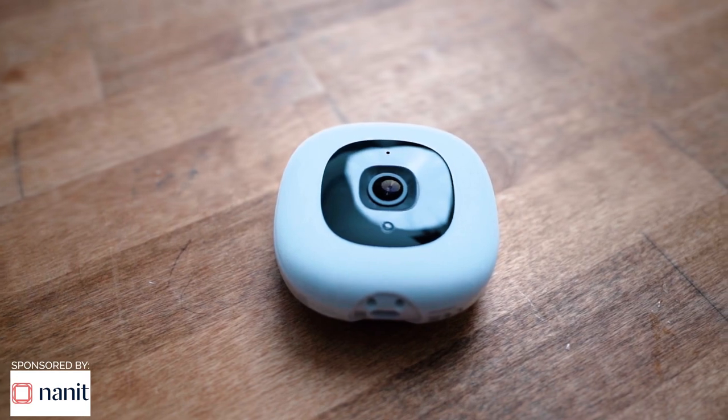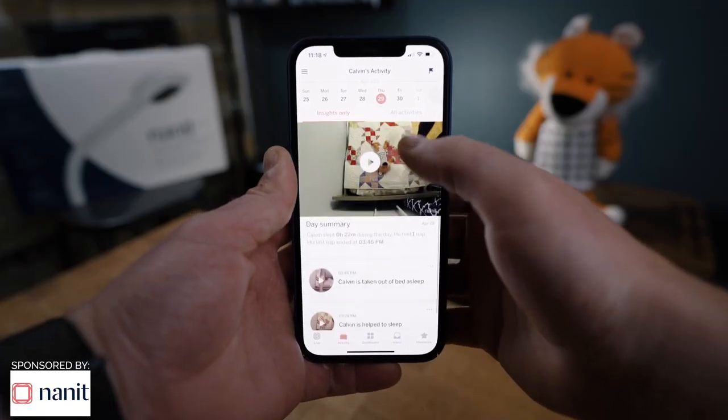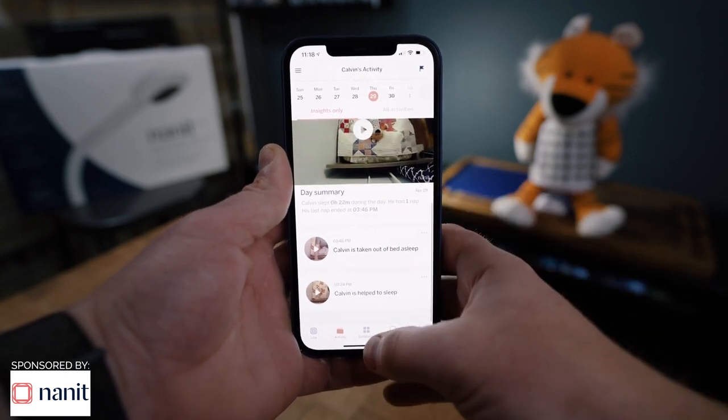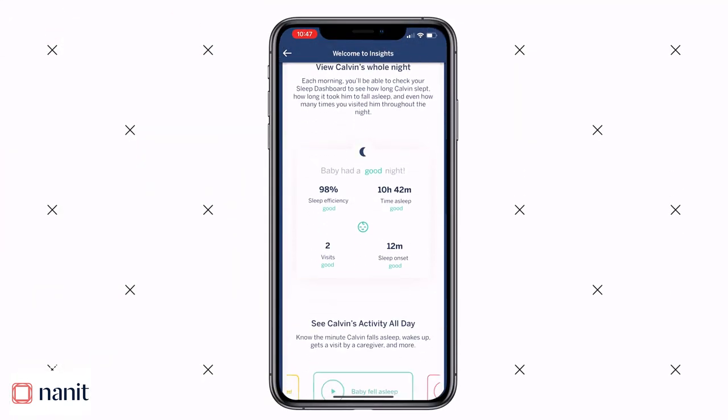Before we get to the next stroller, thanks again to Nanit for sponsoring this video. The Nanit Pro is one of my all-time favorite parenting tools — extremely reliable with ultra-clear 1080p resolution and packed with smart features like breathing monitoring and a virtual sleep coach. Using computer vision tracking and an intuitive in-app dashboard, Nanit supplies parents with data on demand, including developmental milestone tracking and essential insights into their baby's wellness. Enjoy 15% off Nanit today using exclusive code FATHERCRAFT15 at checkout on Nanit.com.